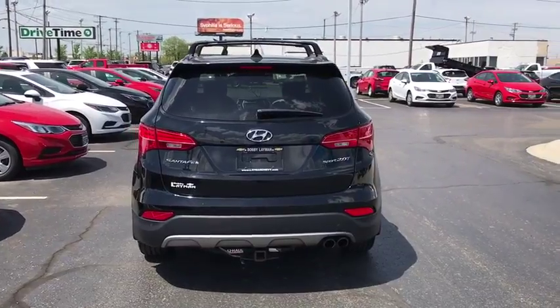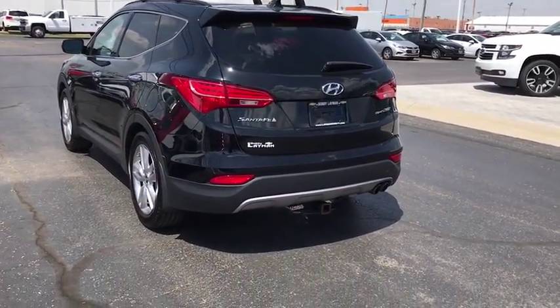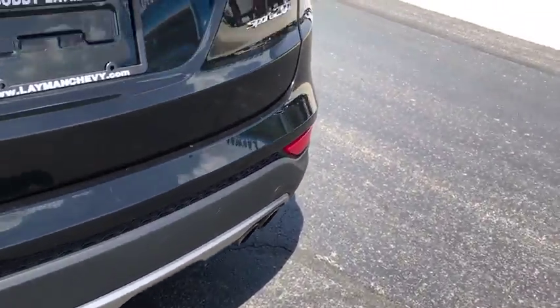Compass. CD player. Rear window defroster. Security system. Heated front seats. Heated steering wheel. Trip computer. Remote keyless entry. Leather seats. Overhead console.